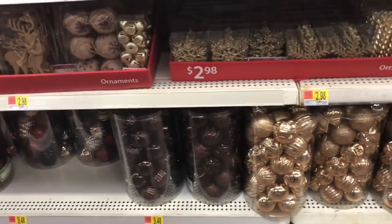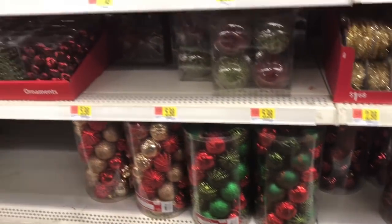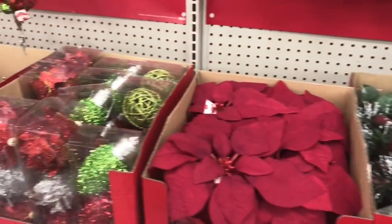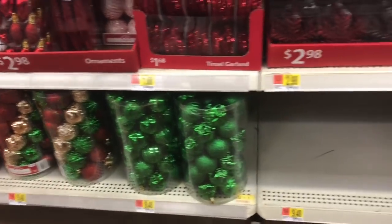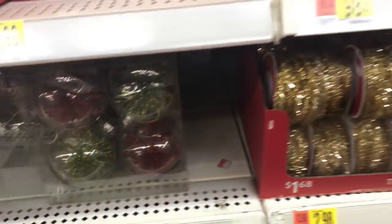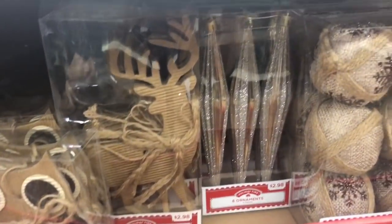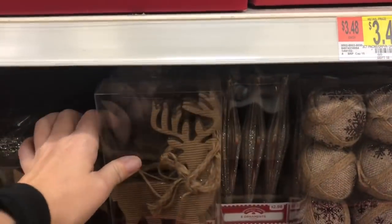Who's excited to make a wreath? I am, I am! And these are adorable — oh, look at those. Those are some sexy ornaments, if I do say so myself.